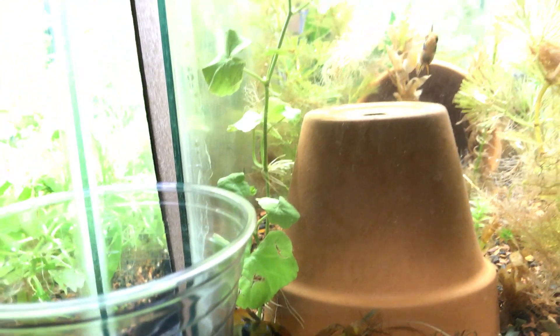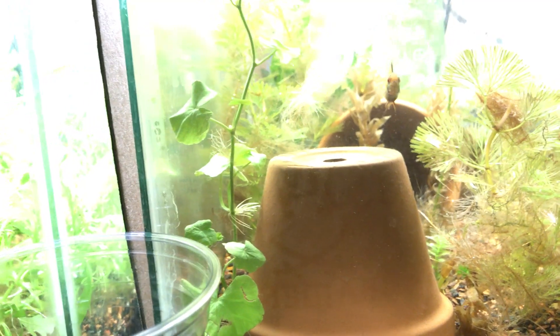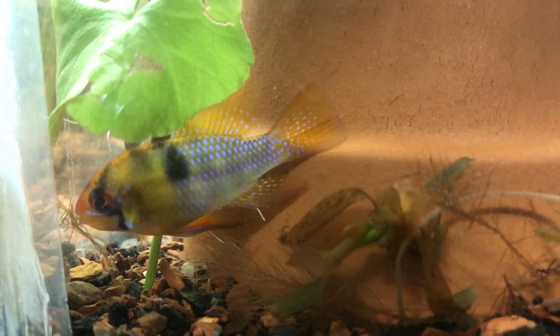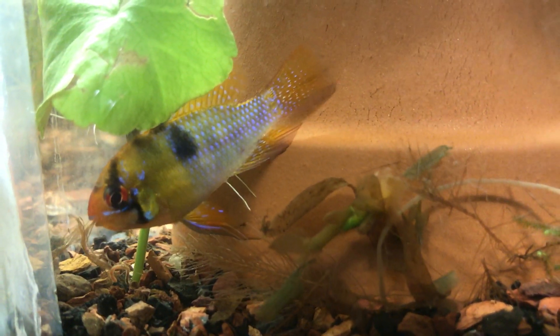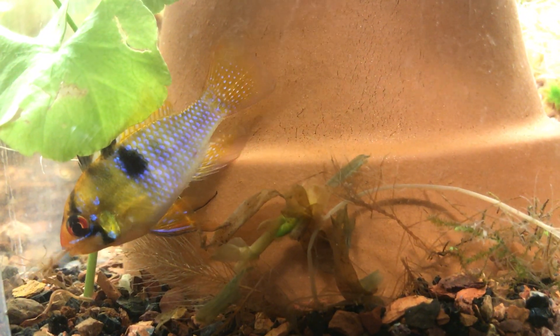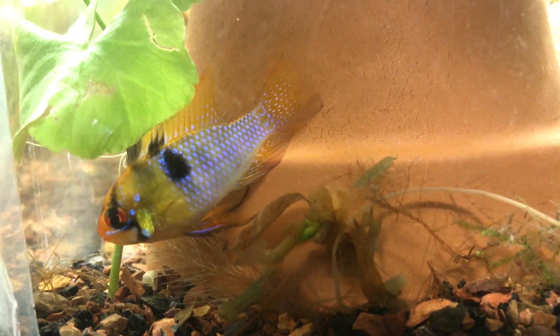Anyways, that was a little bit more entertaining than usual. There's the male — let me get the lighting better. He thinks he's got some — actually there is a worm at the bottom of that root. There we go, he found it.